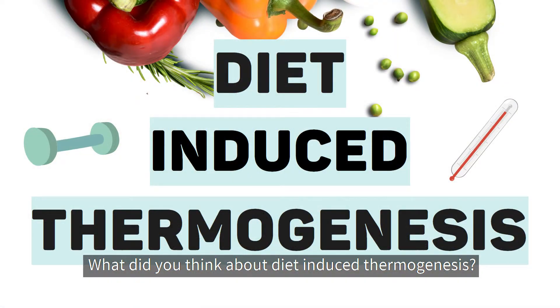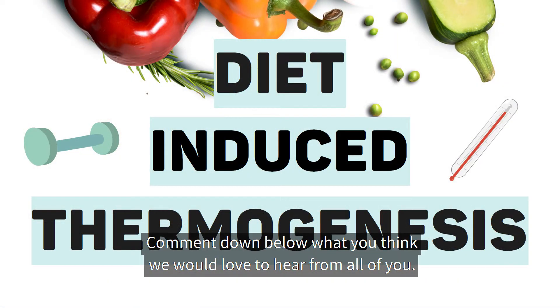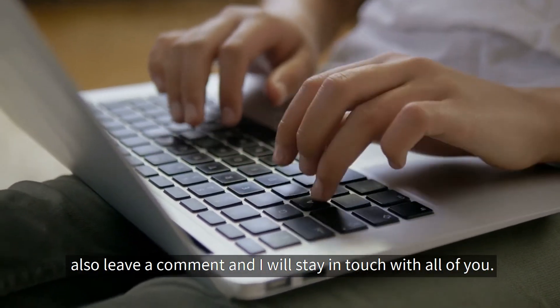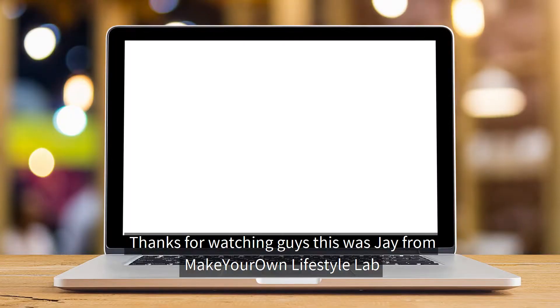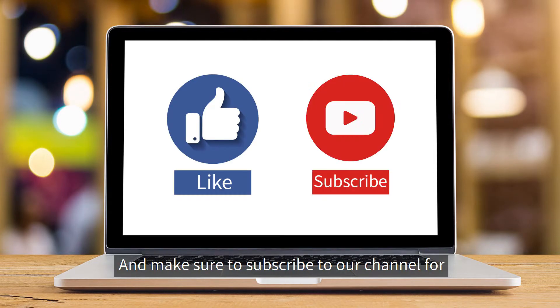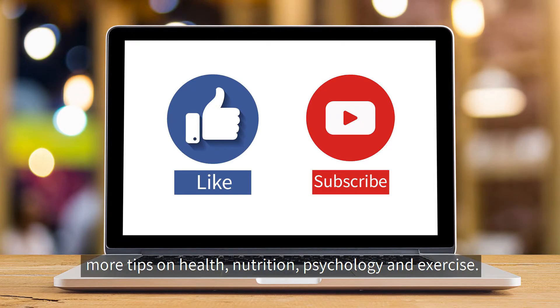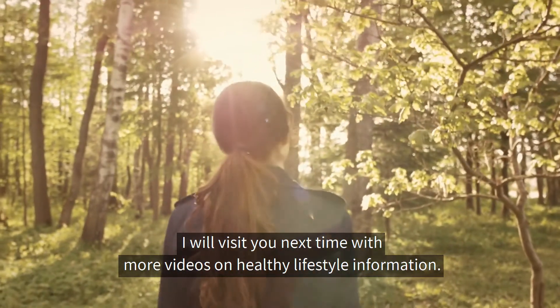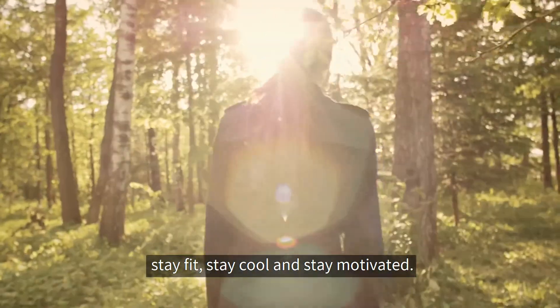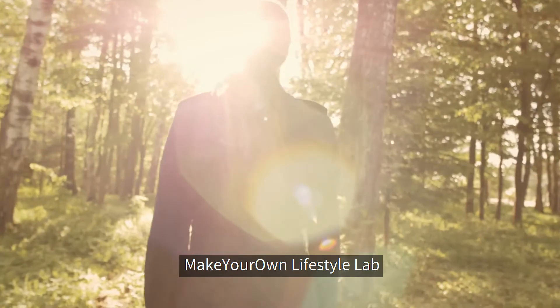What did you think about diet-induced thermogenesis? Comment down below — we'd love to hear from all of you. If you have any questions or suggestions, also leave a comment and I'll stay in touch. Thanks for watching, this was Jay from Make Your Own Lifestyle Lab. If you liked this video, please hit the like button and share with your friends. Make sure to subscribe to our channel for more tips on health, nutrition, psychology, and exercise. I'll see you next time — stay fit, stay cool, and stay motivated.